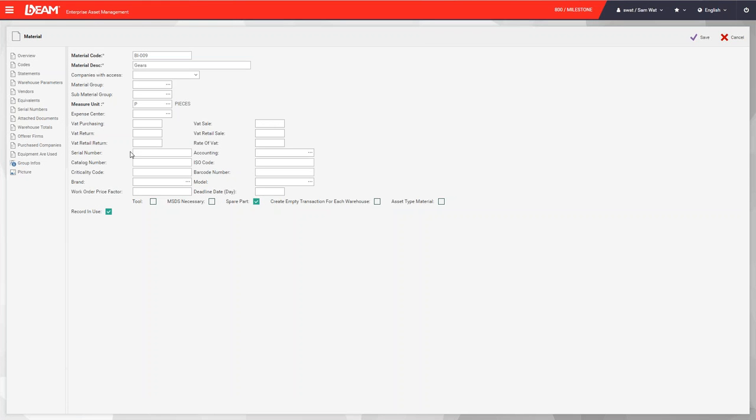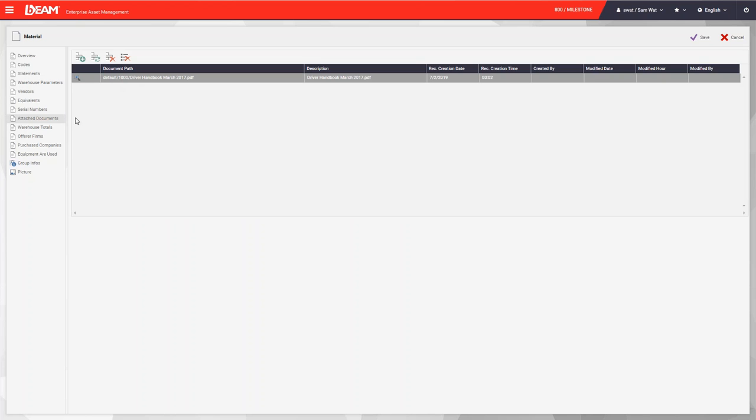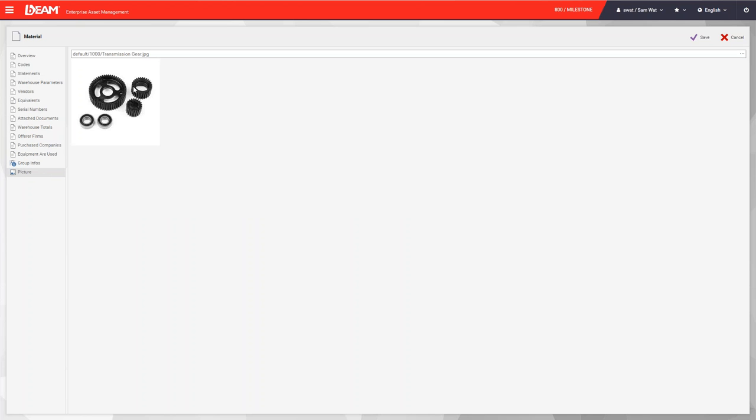Information stored for each material includes the code, serial number, brand, and model. You can also add documents such as handbooks and pictures of the material.